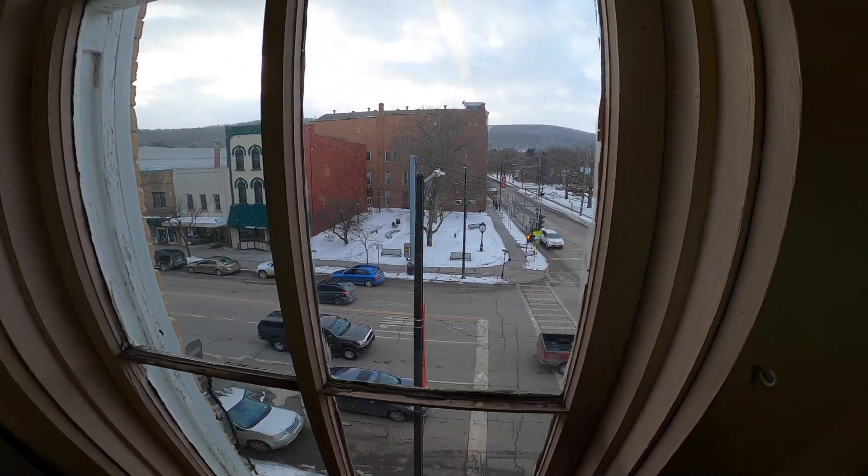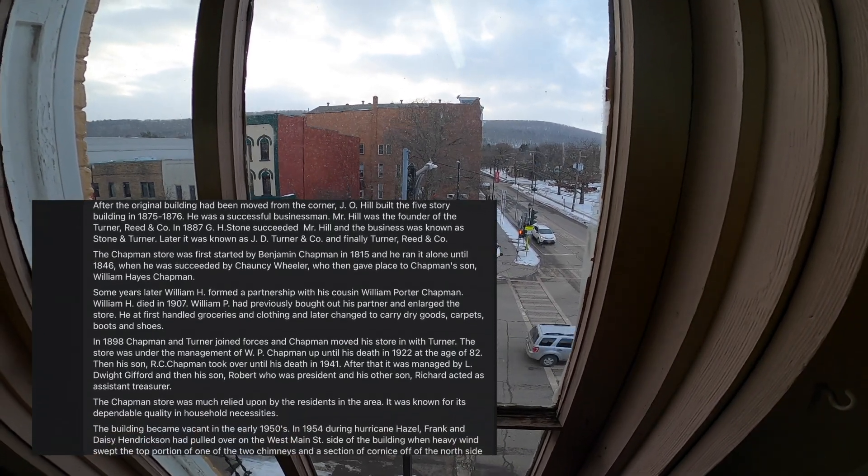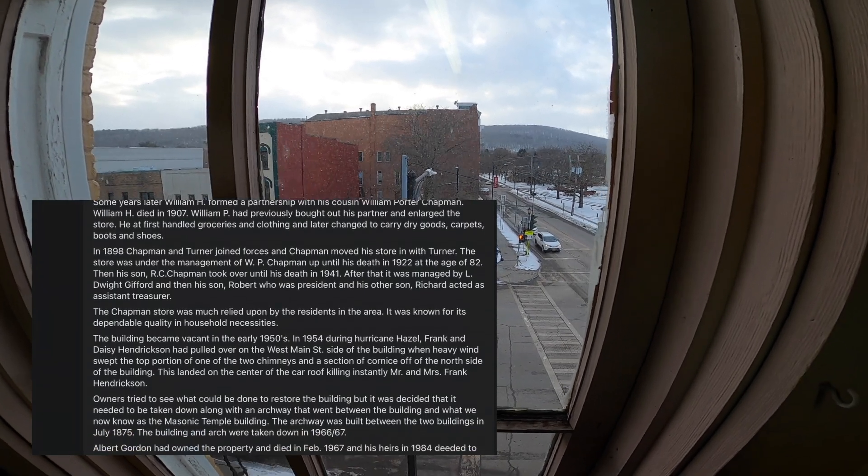There was a full building there, and there's this wild story behind it. A storm came and high winds blew off part of the roof, and the clock fell off the building.